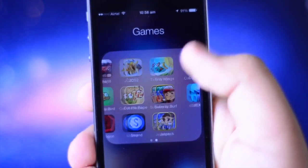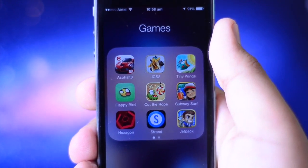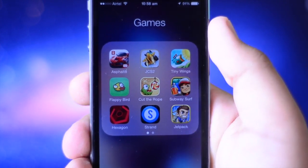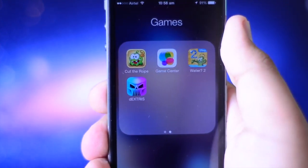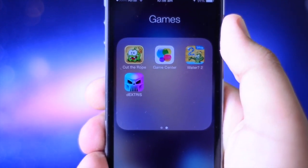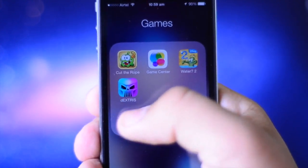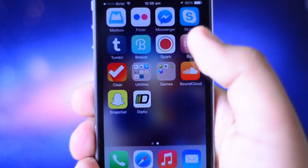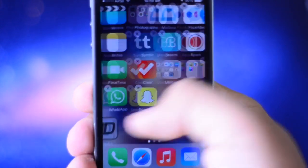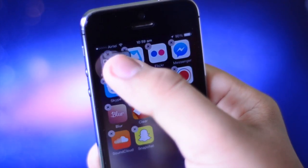After that I have a folder called Games with all the games I mostly play: Asphalt 8, Jet Car Stunts 2, Tiny Wings, Flappy Bird, Cut the Rope, Subway Surfers, Super Hexagon, Strand, Jetpack Joyride, Cut the Rope 2, Game Center, Where's My Wander 2, and Dextrous. I will probably have a video on Dextrous soon — it's a very addictive game. I also have SoundCloud, Snapchat, and Diptyque, which I need to move back into the Photography folder.